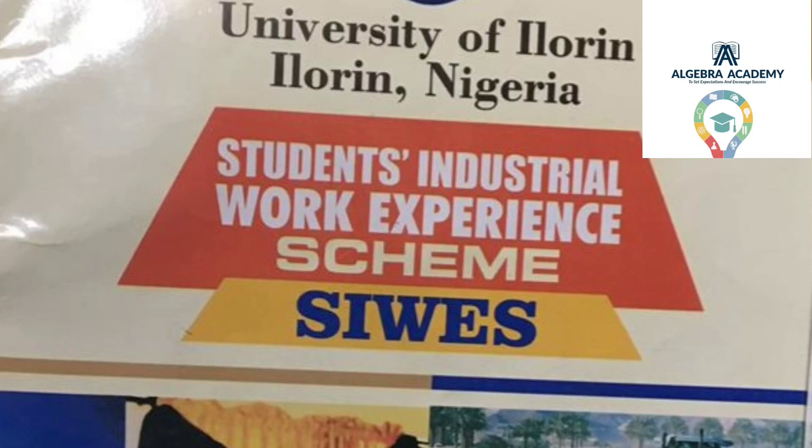Good evening, and welcome to Algebra Academy YouTube channel. This video is particular to 300-level students currently undergoing their SIWES. SIWES is fully known as the Student Industrial Work Experience Scheme, and it is a very important scheme to the student and even for the university.